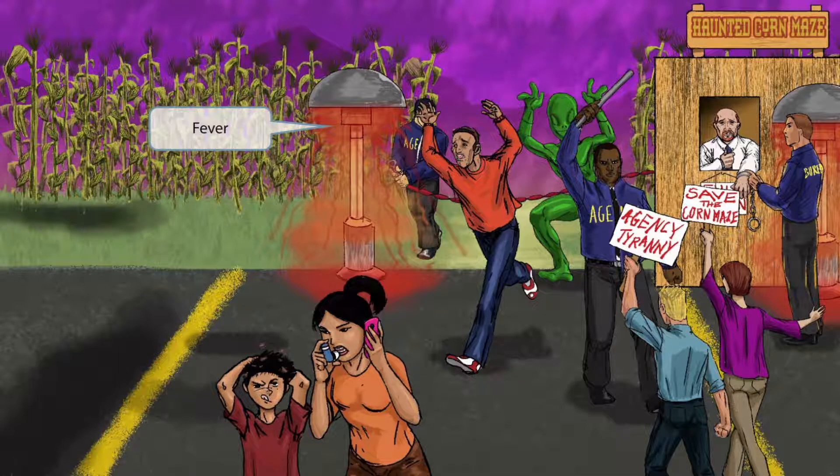We've added some heat lamps to the scene. Businesses commonly use these outdoors to help keep their customers warm, so it seems pretty fitting. The heat lamps generate heat, just like someone with a fever generates a lot of heat. We've included these to help you remember that a fever may be seen in infected patients.